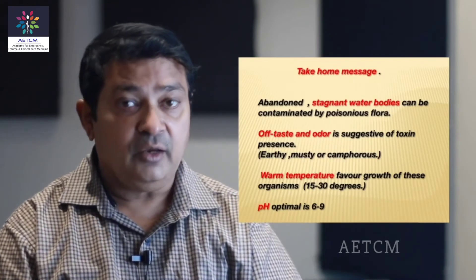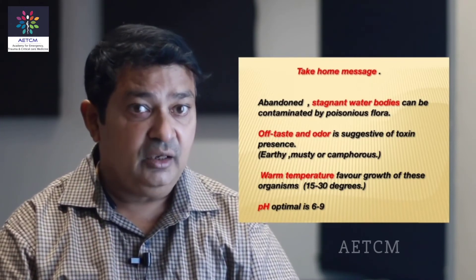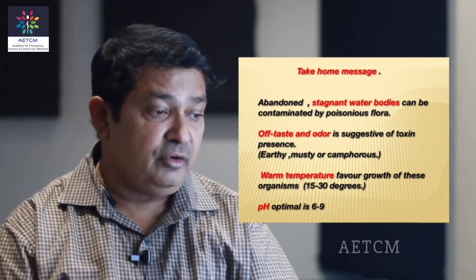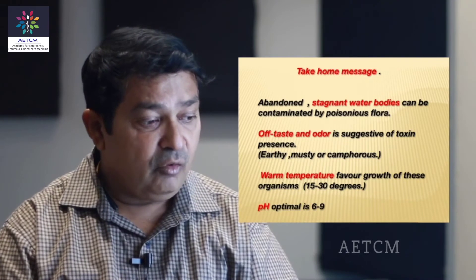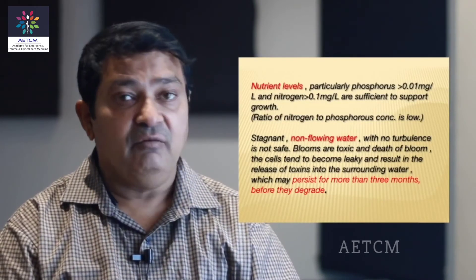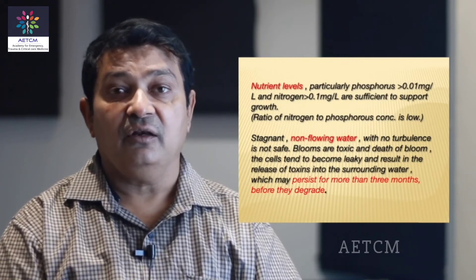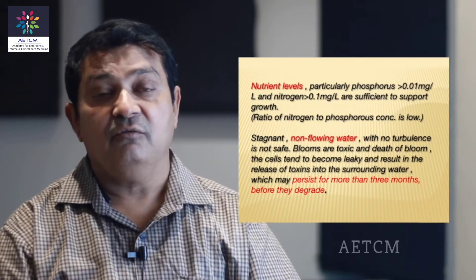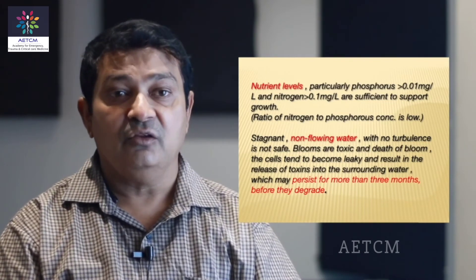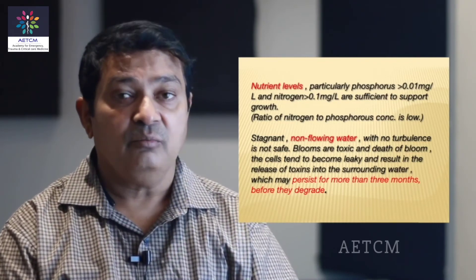Take-home message: abandoned water bodies can be contaminated by poisonous flora, so be very cautious while drinking from any abandoned water body. Off taste and off odor are suggestive of toxin presence in such waters. Warm temperatures and altered pH also favor the growth of this poisonous flora. High nutrient levels, especially phosphorus — found in most fertilizers — if it seeps into these water bodies, it alters the nitrogen-to-phosphorus balance. A very low nitrogen-to-phosphorus ratio means more phosphorus, creating every chance that the water body may grow blue-green algae.